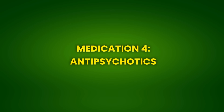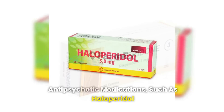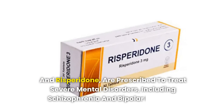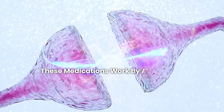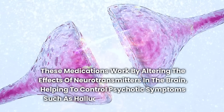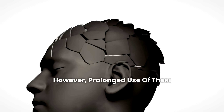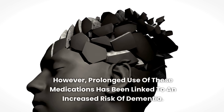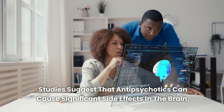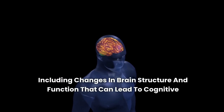Medication 4: Antipsychotics. Antipsychotic medications, such as haloperidol and risperidone, are prescribed to treat severe mental disorders, including schizophrenia and bipolar disorder. These medications work by altering the effects of neurotransmitters in the brain, helping to control psychotic symptoms such as hallucinations and delusions. However, prolonged use of these medications has been linked to an increased risk of dementia. Studies suggest that antipsychotics can cause significant side effects in the brain, including changes in brain structure and function that can lead to cognitive deterioration.